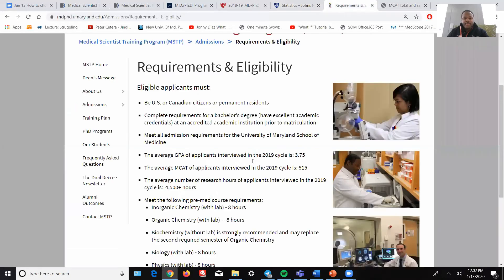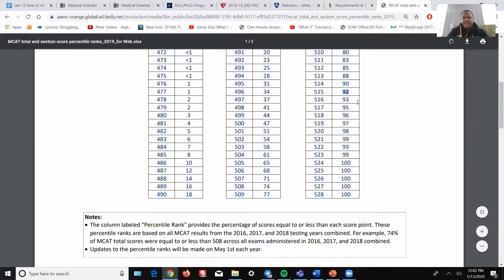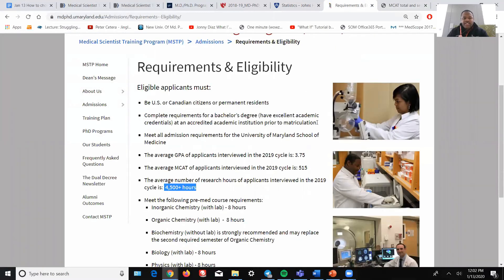Looking at another MD-PhD program — the one I actually attend — the last cycle of accepted students had a GPA of 3.75 and an average MCAT of 5.15. We also focus heavily on research: almost every student who came in had over 4,500 hours of research and an extensive research history. A 5.15 is about the 92nd percentile for the average — pretty good, but you can see the difference between 5.15 and 5.22. You have to make sure your scores and standings stack up, and they will vary from school to school. Find these values on each program's website.